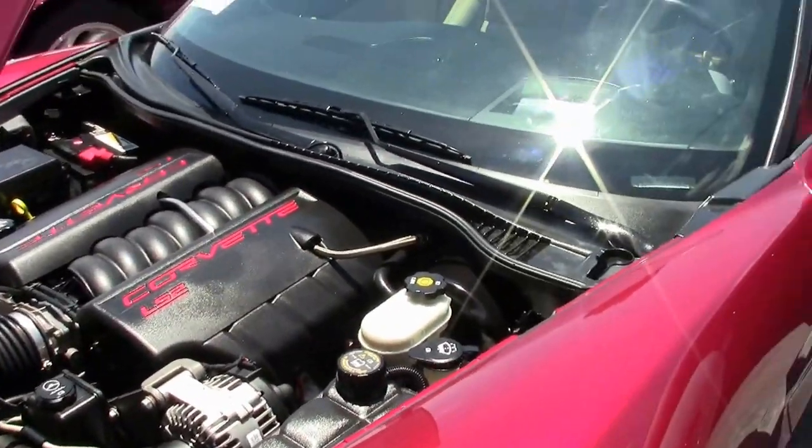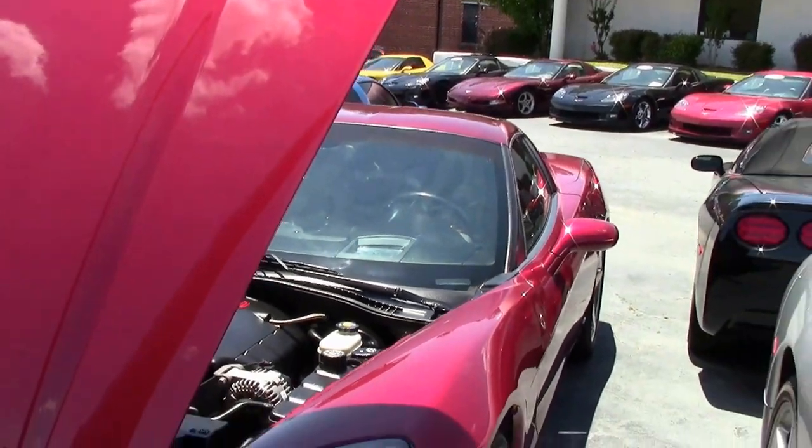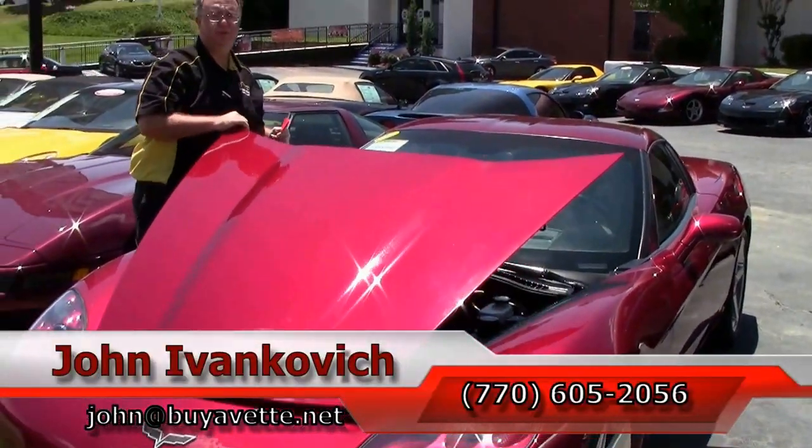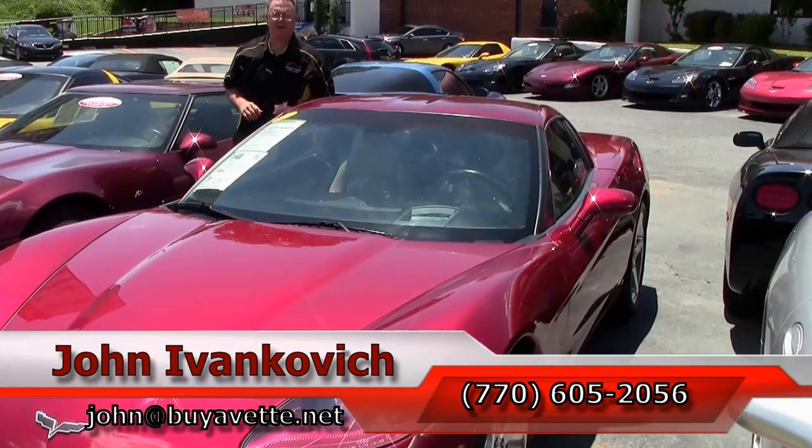If you'd like to know more about this or our hundreds of Corvettes I carry in stock, as always call 770-605-2056 or email john@buyavet.net. We'll see y'all out on the road.